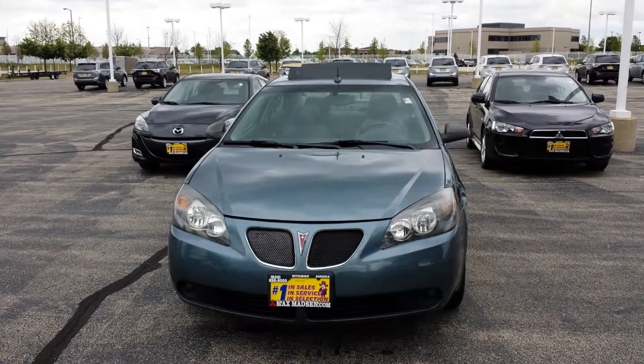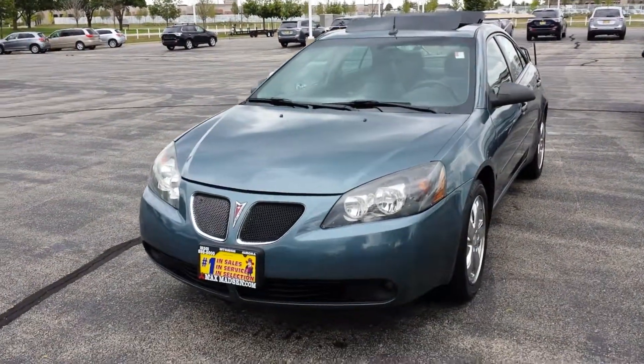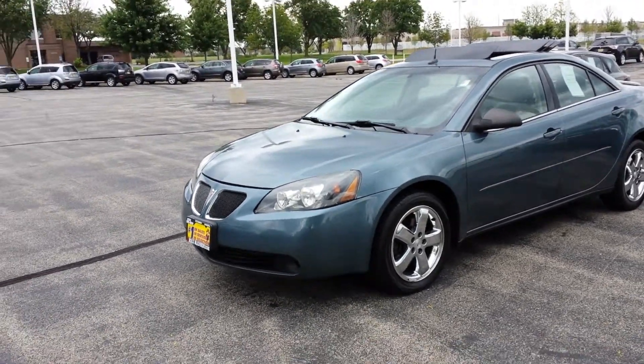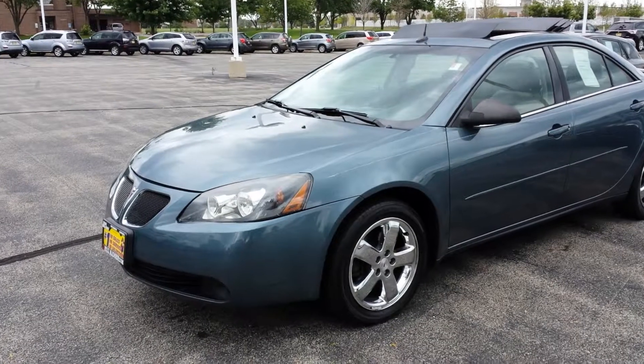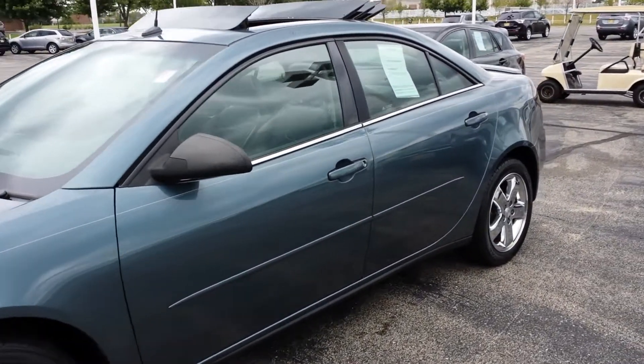Hello Sharita, this is George here once again from Max Mattson Mitsubishi in Aurora. Just wanted to shoot a quick walk-around video of the 2005 Pontiac G6 to give you a better idea of all the standard equipment that's on here and a first look at all the options that are available with this car.